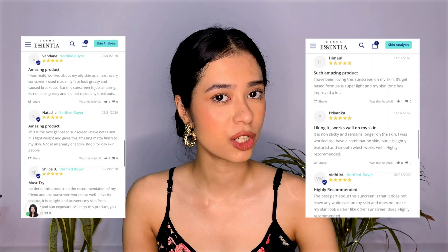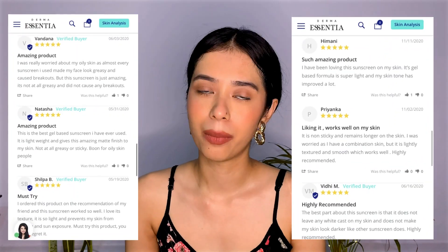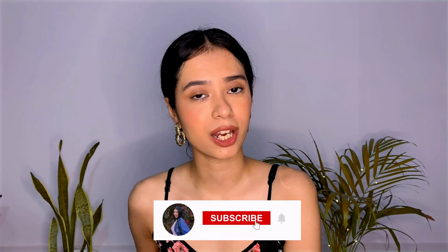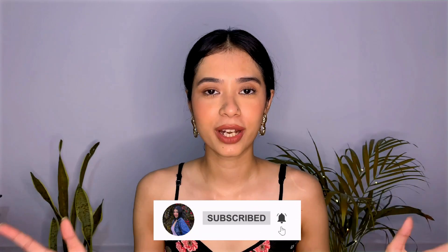Sunscreen gel with antioxidant properties — oh my god, such a winner! If you want a good sunscreen that is SPF 50 Plus or above, you usually have to pay a lot of money, but this one is just 450 rupees — highly recommended from my side. If you like this video, make sure to like, subscribe to the channel, and hit the bell icon to get notified every time I upload a new video. See you guys in my next video, bye!